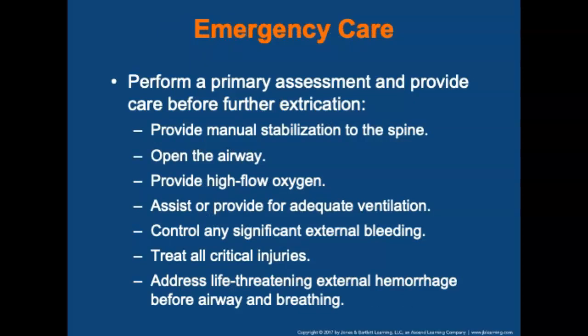Providing emergency care to a patient trapped in a vehicle is essentially the same as for any other patient. Once access is provided and the scene is safe, perform a primary assessment and provide care before further extrication begins. Provide manual stabilization to protect the cervical spine, open the airway, provide high-flow oxygen, assist or provide adequate ventilation, control significant external bleeding, treat critical injuries, and address life-threatening external hemorrhage before airway and breathing.